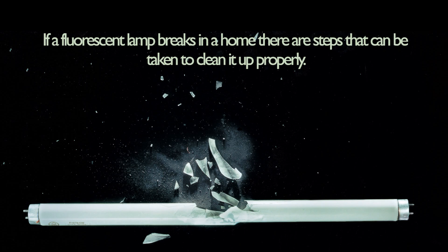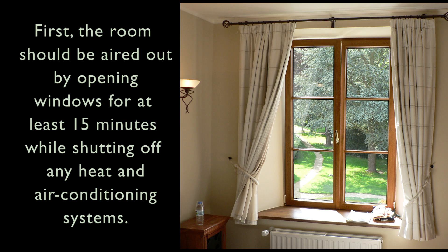If a fluorescent lamp breaks in a home, there are steps that can be taken to clean it up properly. First, the room should be aired out by opening windows for at least 15 minutes while shutting off any heat and air conditioning systems.